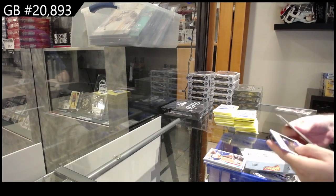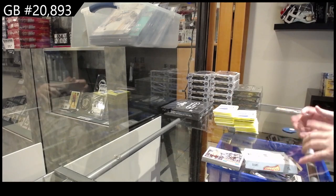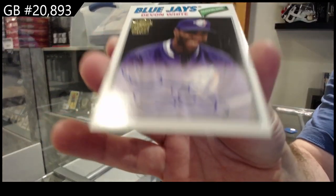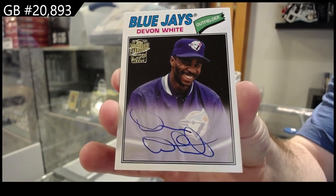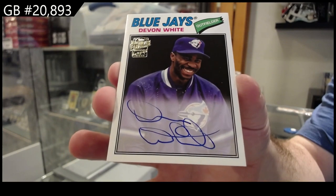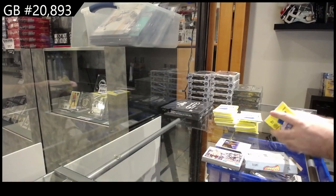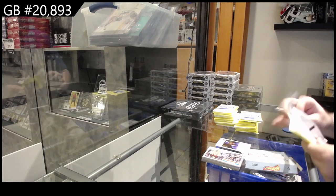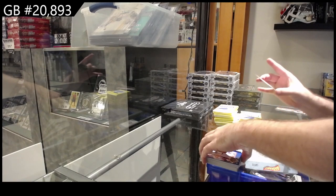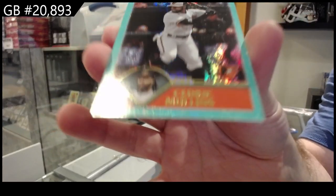We've got an autograph there we go — a Blue Jays autograph of Devin White. And that's so cool though, 3D glasses folks. We've got number 275 of Mullins for Baltimore.